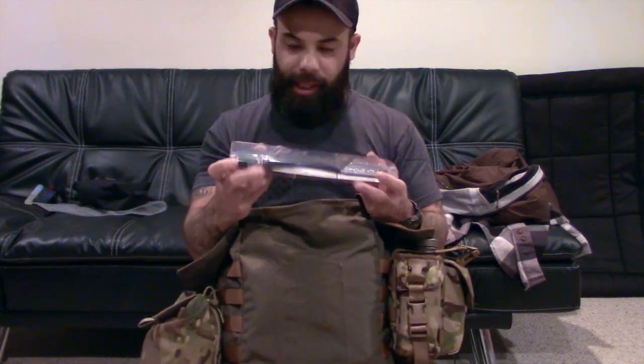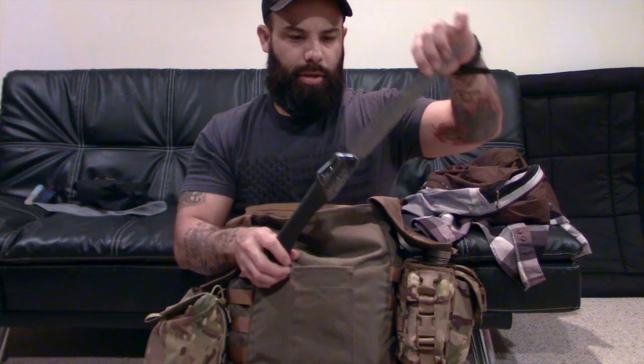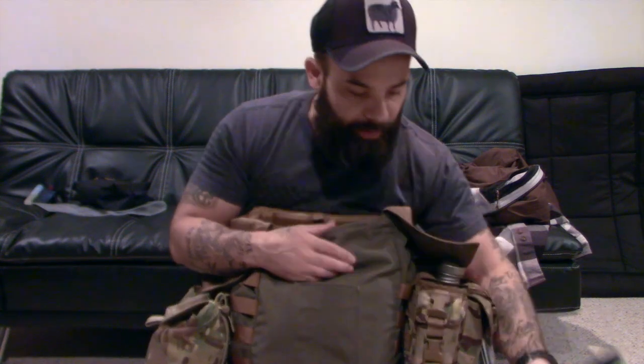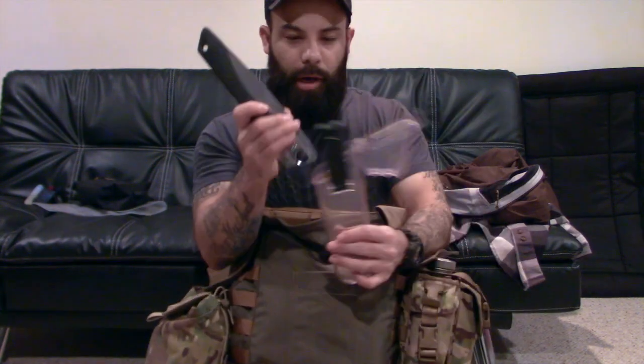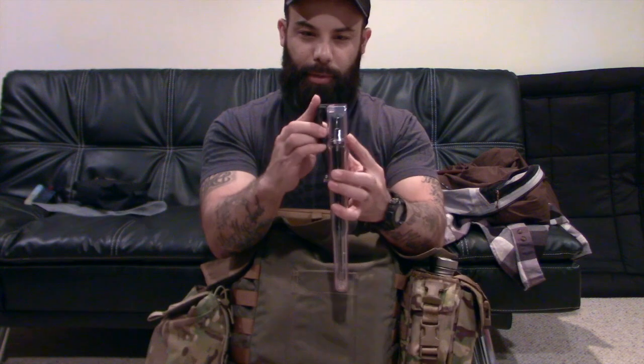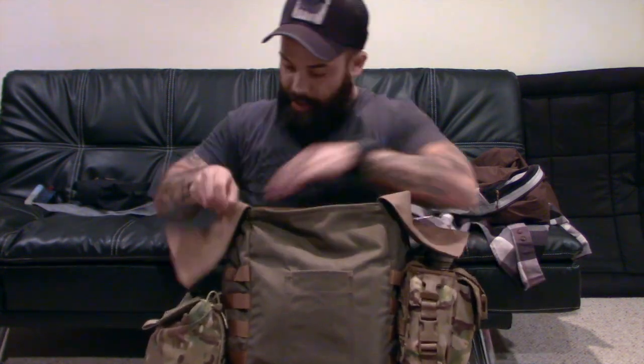I have my Silky Gomboy folding saw. I absolutely love this folding saw — I have a few of them, and this one is by far my favorite folder. It's small, it's lightweight, it doesn't take up a lot of space. It has a little fancy holder that you can put in your belt loop to carry it, though I don't ever do that.